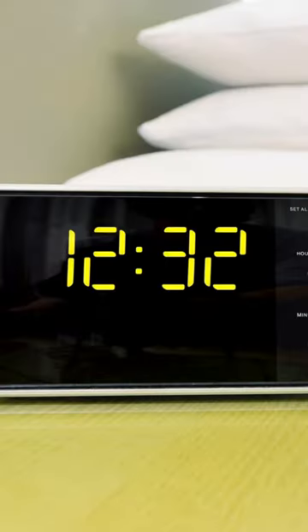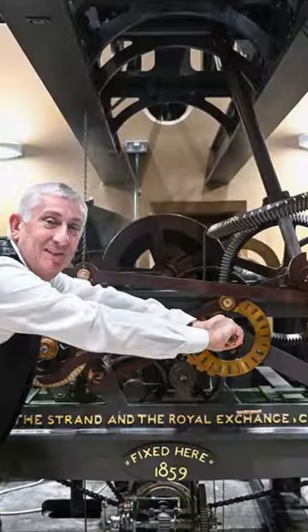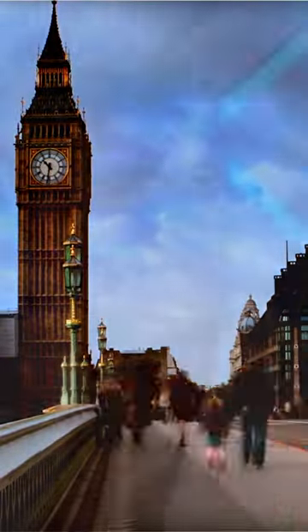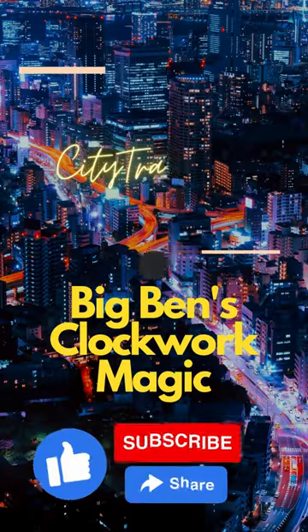No digital screens, no electronic gadgets. Just weights, gears, and the expertise of clockwinders who keep it ticking. So the next time you hear Big Ben's familiar chime, remember, it's the magic of pure mechanics that's keeping time in one of the world's most famous clocks.